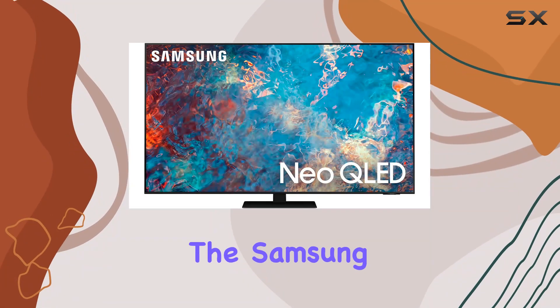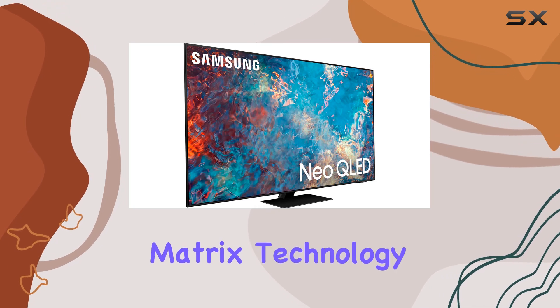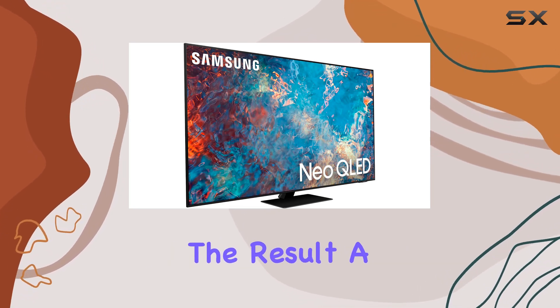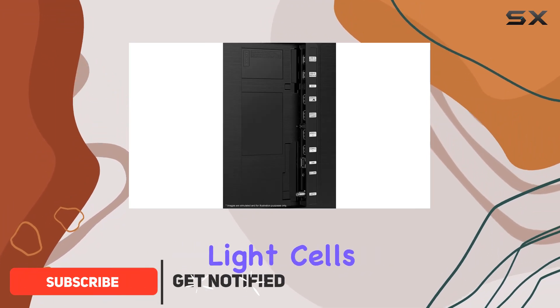Today, we're diving into the Samsung QN85A, an 85-inch marvel that boasts quantum matrix technology with mini-LED. The result? A stunningly intense picture, thanks to those tiny hyperfocus light cells.